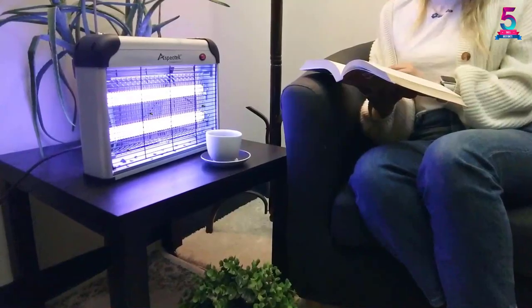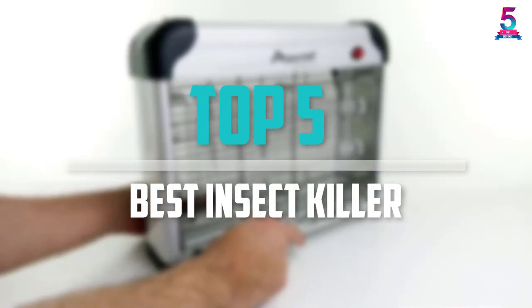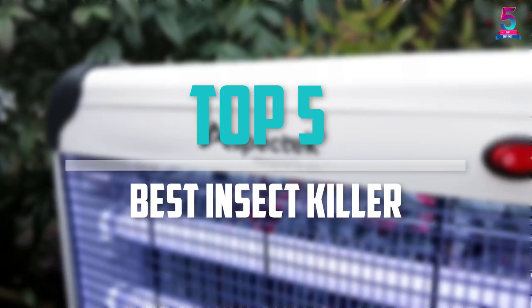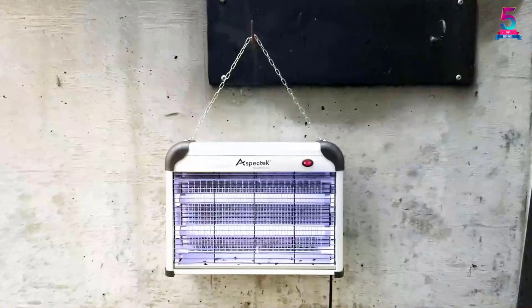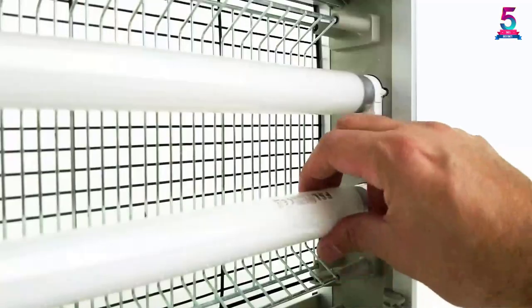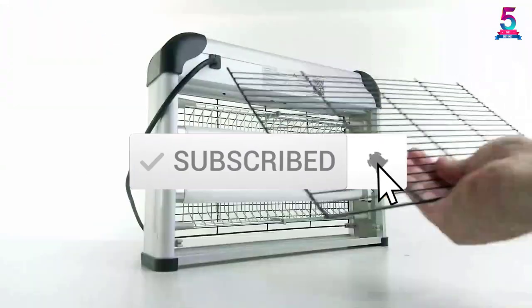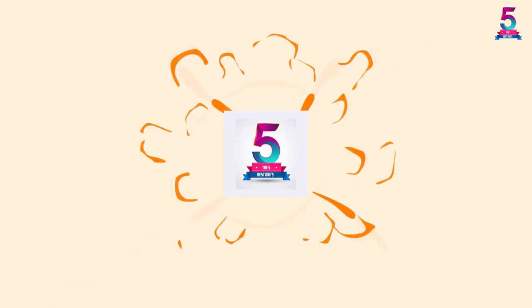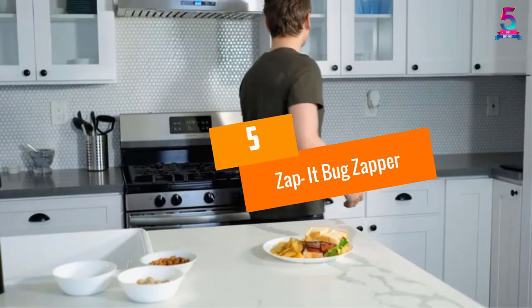Are you looking for the best insect killer in your budget? In today's video we break down the top 5 best insect killers available on the market. This list is based on price, quality, durability, and more. To find out more information about these products, check out the description below and make sure you subscribe for more reviews. Let's get started.